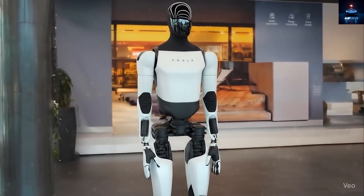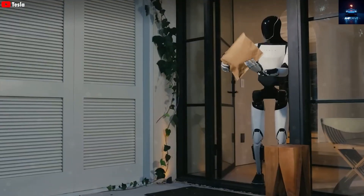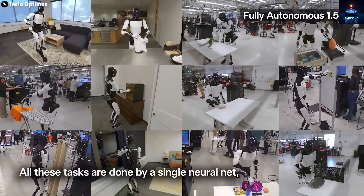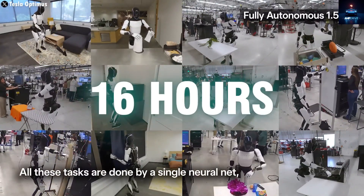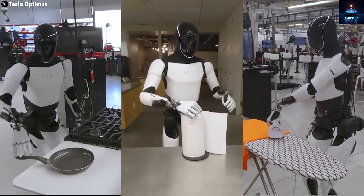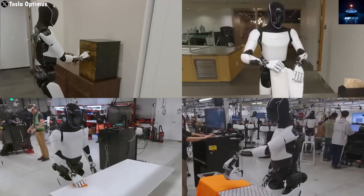This machine comes packed with new groundbreaking features that go beyond imagination. For the past year, the TeslaBot has been training 16 hours a day at the Fremont factory to expand its abilities before going on sale next year with an estimated price between $30,000 and $50,000.